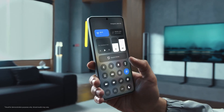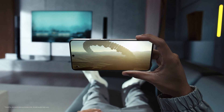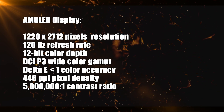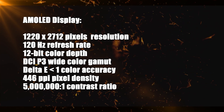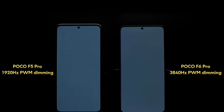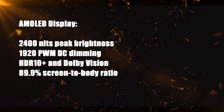The display features a flagship level. The 6.67-inch AMOLED display has a resolution of 1220 by 2712 pixels and a 120Hz refresh rate. It boasts a 12-bit color depth, DCI-P3 wide color gamut, delta E less than one color accuracy, 446 pixels per inch pixel density, a contrast ratio of 5 million to 1, and a peak brightness of 2,400 nits. Additionally, the screen offers eye protection with 1920 PWM DC dimming to reduce blue light, and supports HDR10 Plus and Dolby Vision.